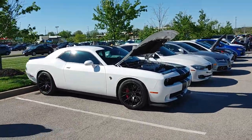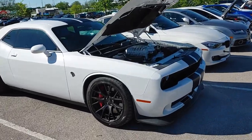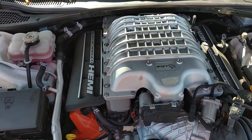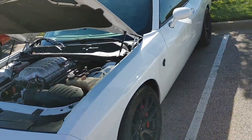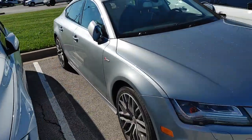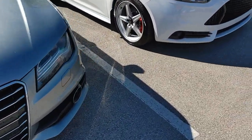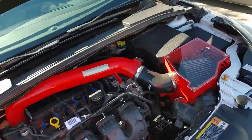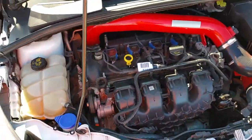We got another Hellcat, bro. Got that supercharged Hemi — 707. I like that spec — the black stripes with the carbon. You've got some work done to it.